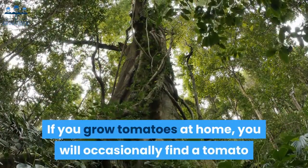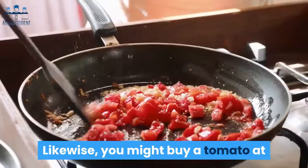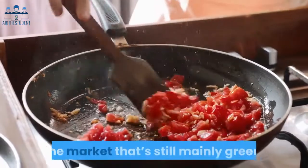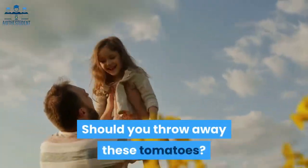If you grow tomatoes at home, you will occasionally find a tomato that has fallen off the vine while it's still green. Likewise, you might buy a tomato at the market that's still mainly green. Should you throw away these tomatoes? No.